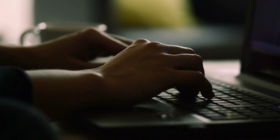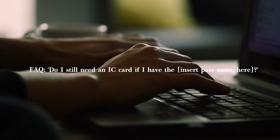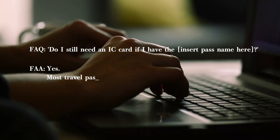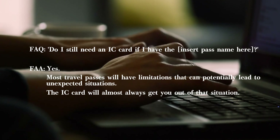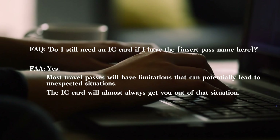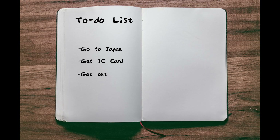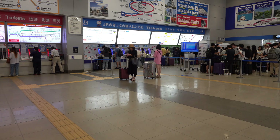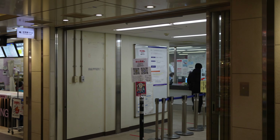A common question among new travelers to Japan is whether they still need an IC card if they already have, for instance, the JR pass. The short answer is yes. Every pass comes with its limitations, and having an IC card provides flexibility for instances when a pass doesn't cover your travel needs. In essence, the IC card is a must-have, and obtaining one should be your top priority upon arrival. You can get yours from ticket machines and counters at Kansai International Airport, as well as most train and subway stations.